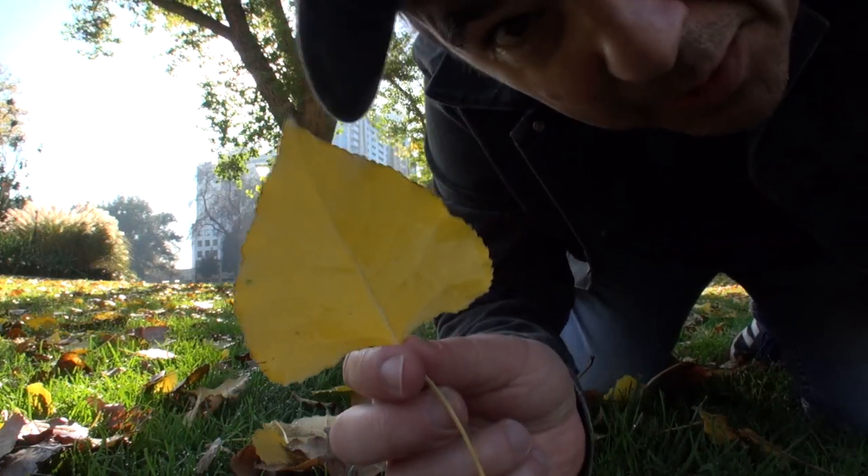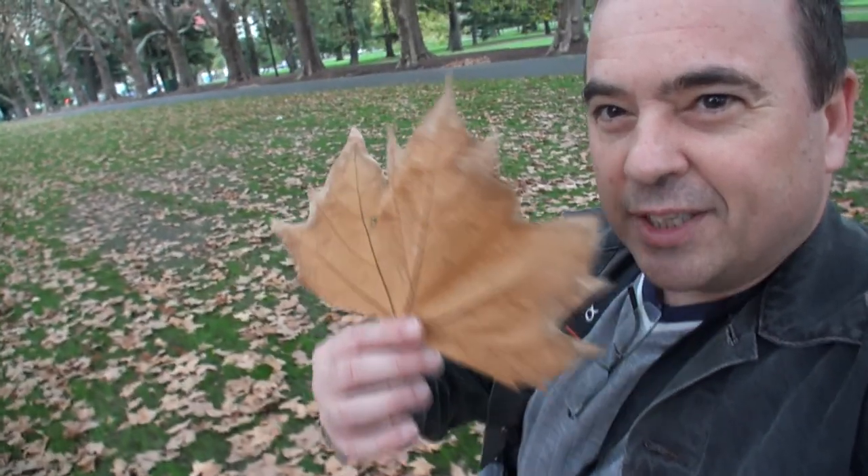Autumn — one of the best times to visit Melbourne. Hi guys, Rob here, and today I'm going to show you some top spots to find some beautiful autumn leaves in Melbourne and Victoria. So let's go. And at the end I'll show you my favourite spot to find these autumn leaves.